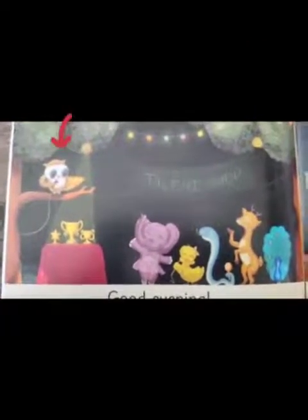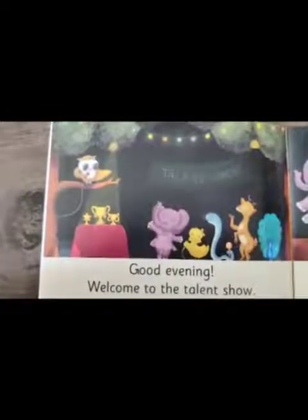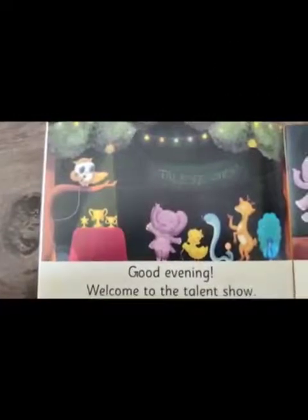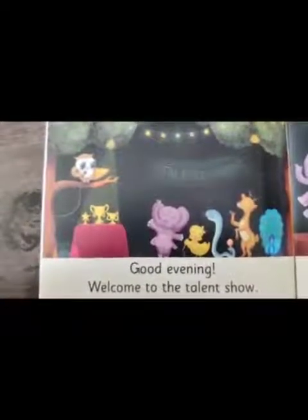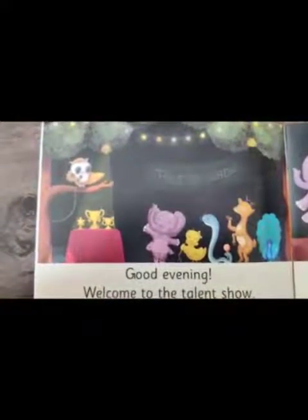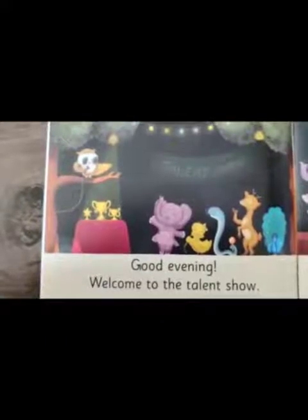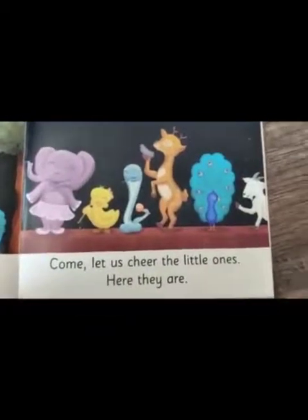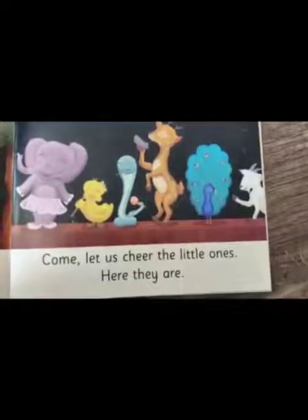What animal is sitting on the tree? See carefully — yes, that's an owl. What else do you see in the picture? We see a stage where there are a few animals, a table with some prizes, and it's well lit and decorated. The animals include the elephant, the cuckoo bird, the snake, the deer, and the beautiful peacock.